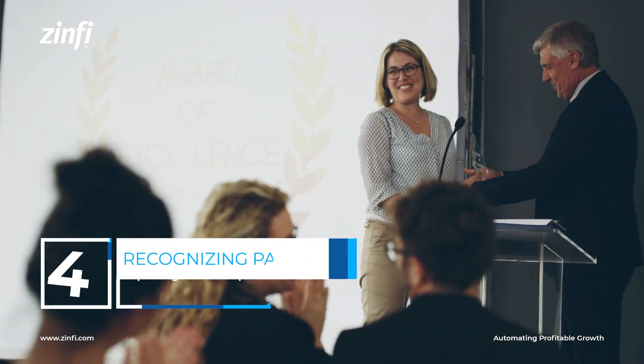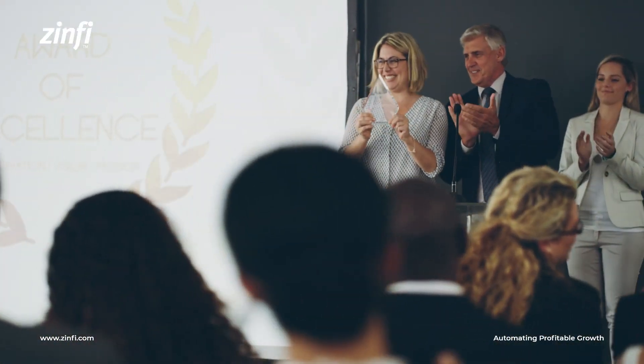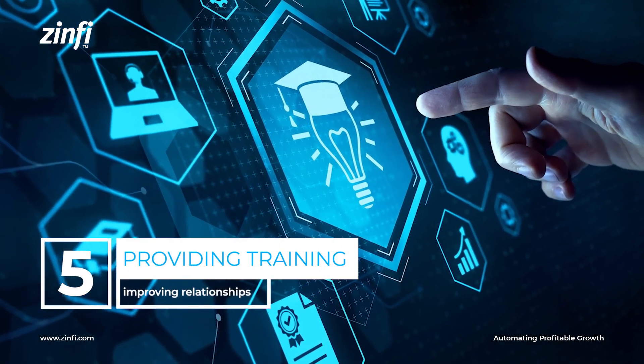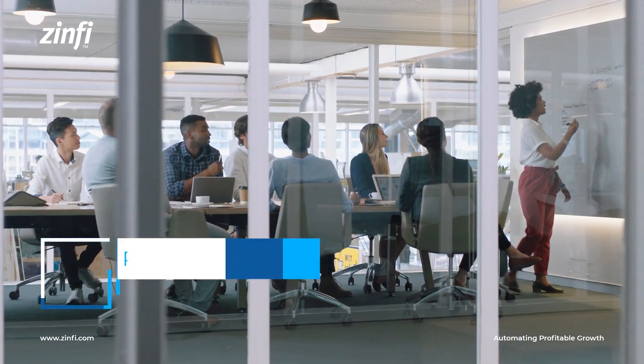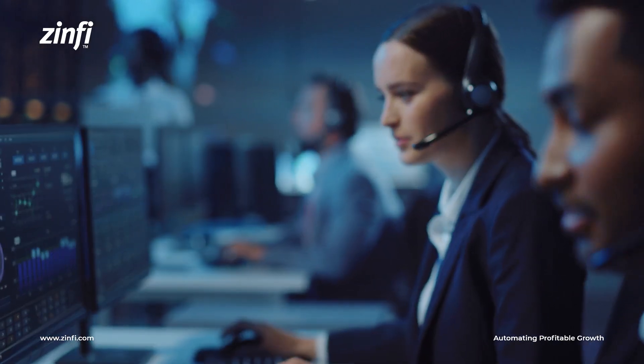Recognizing outstanding partners: publicly acknowledge and reward partners who consistently deliver exceptional results. Providing regular training: offer ongoing training and support to partners, ensuring they stay up-to-date with your products, services, and marketing initiatives.